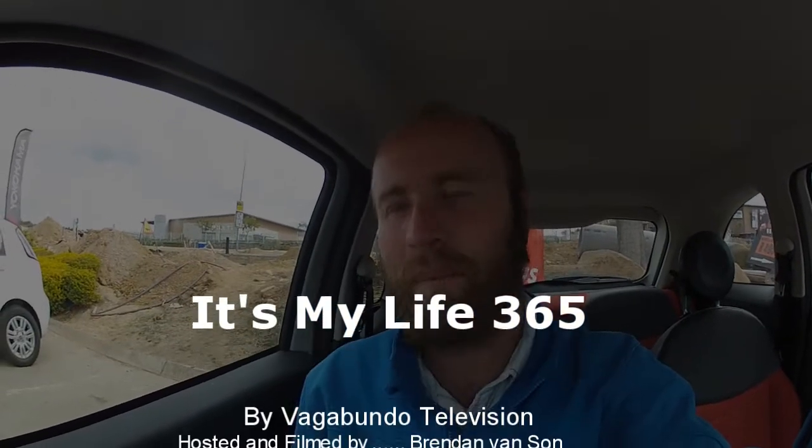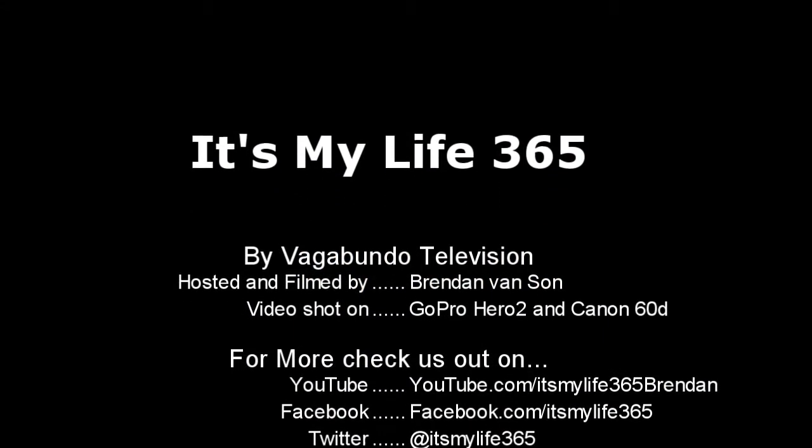That's it for Kruger National Park and the super episode here on It's My Life 365. I'm now here in Nelspruit, which is just outside the park. It's been an awesome time. I hope you liked seeing the wildlife — let's keep rolling on the show. I'll catch you next time. Peace.